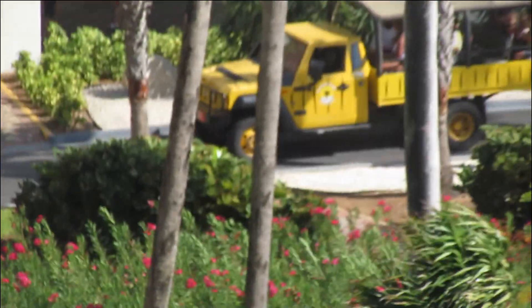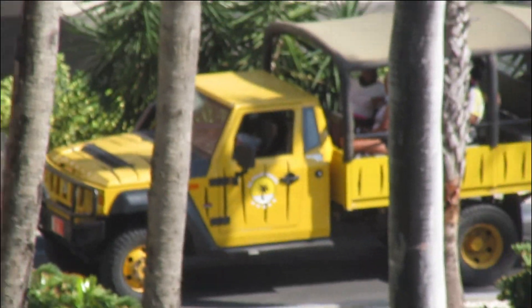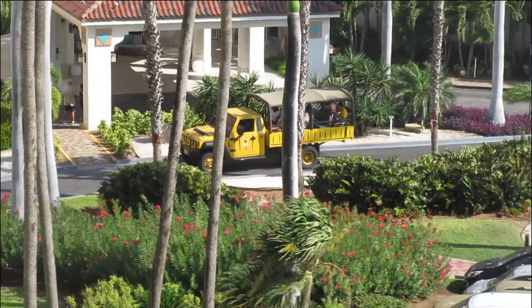Over here we have a safari tour going on. We can see they are loading up with travelers that are looking to go out towards the ocean. Amazing.